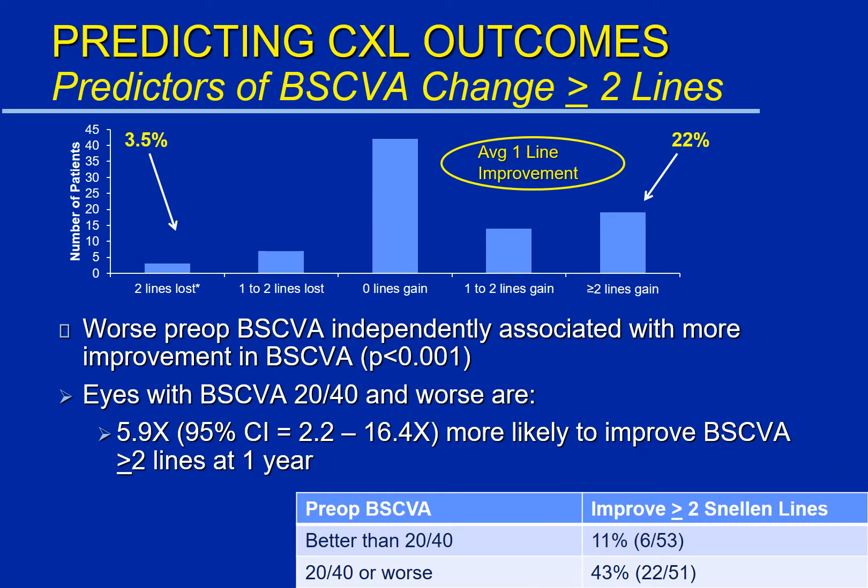The next thing we looked at were changes in glasses-corrected vision, or BSCVA, which stands for Best Spectacle Corrected Visual Acuity. On average, there is a one-line improvement on the reading chart after crosslinking. But if we look at this on an individual basis, most patients remain stable, 22% have an improvement in their vision of two lines or more on the visual acuity chart, and 3.5% of patients lose two lines on the visual acuity chart.